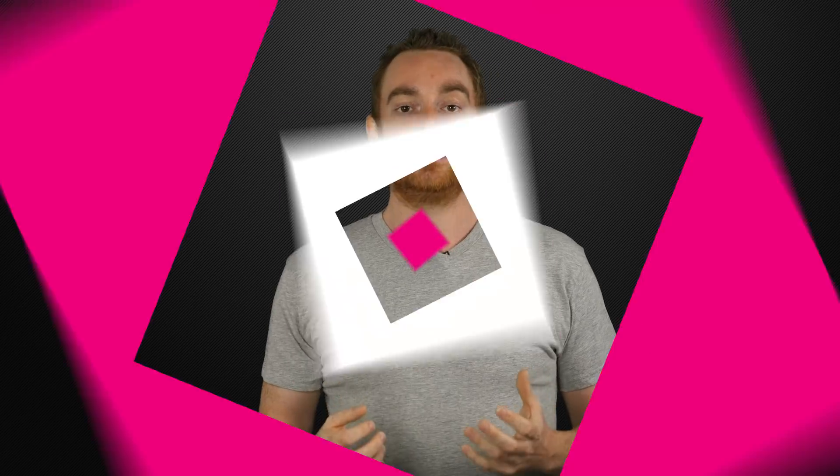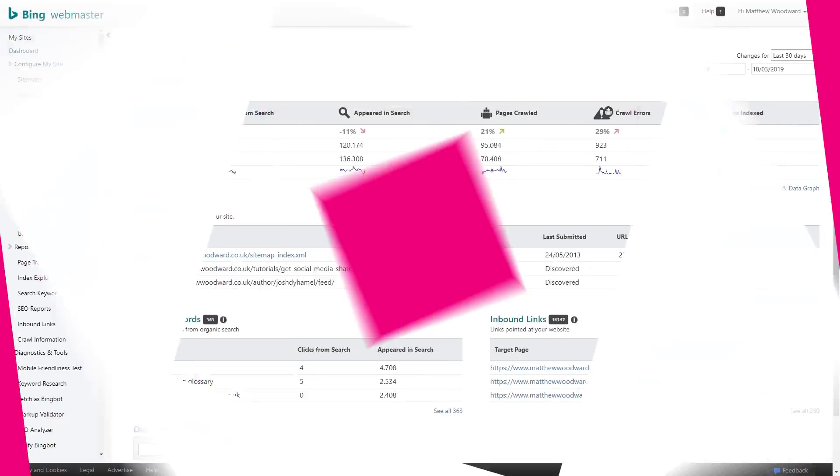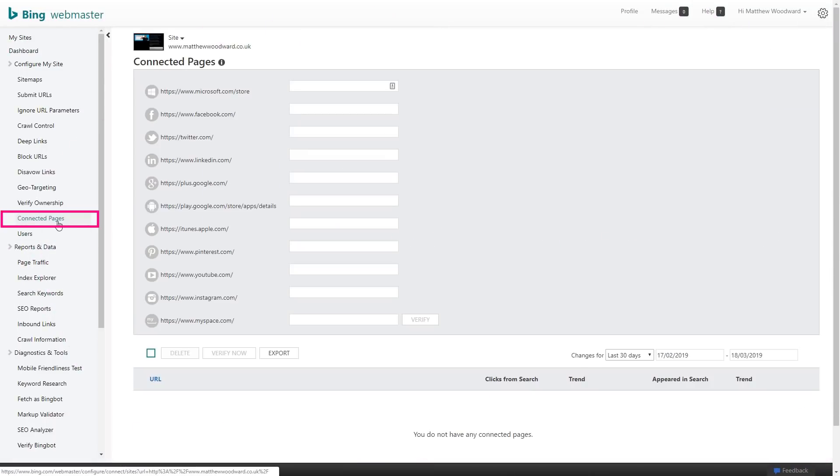The quickest way to get a head start with Bing SEO is first to sign up to Bing Webmaster Tools and submit your site. You also want to make sure that you fill out the Connected Pages section to get some extra ranking clout.